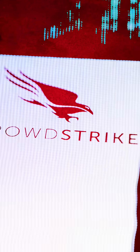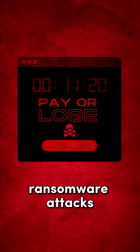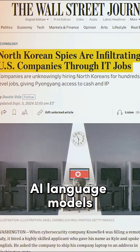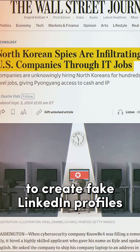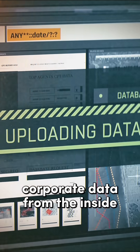According to CrowdStrike, these tools help criminals write custom malware, build fake websites, and launch ransomware attacks in seconds. For example, North Korean hackers have reportedly used AI language models to create fake LinkedIn profiles to get hired by US companies and steal sensitive corporate data from the inside.